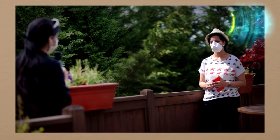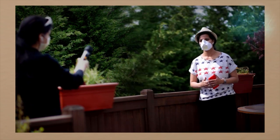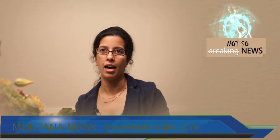The host thanks her for sharing, and she offers to print a mask for anyone who needs one. The host wraps up: that was the Montana Mask. If you have any questions or comments, please put them below. We'll be back with another story next time — until then, stay home, stay safe.